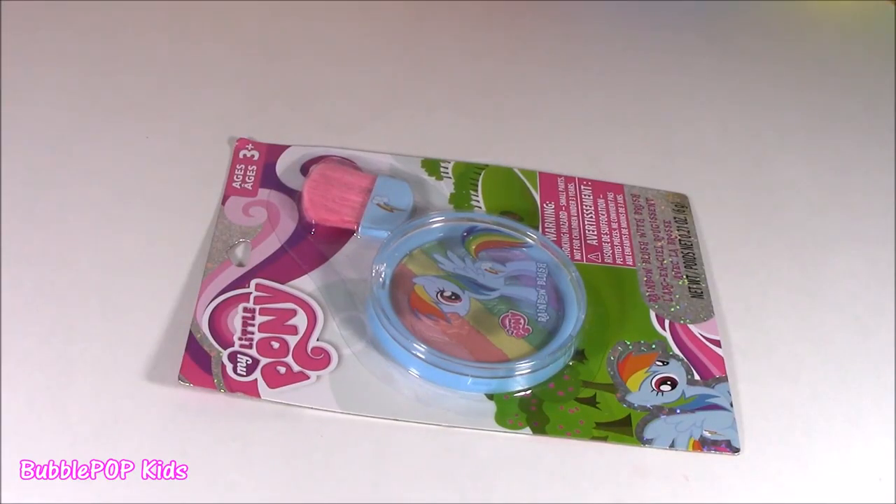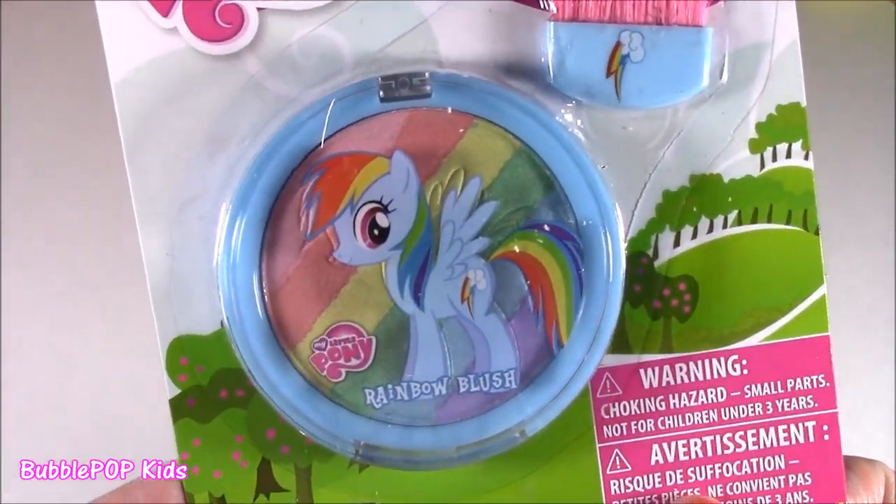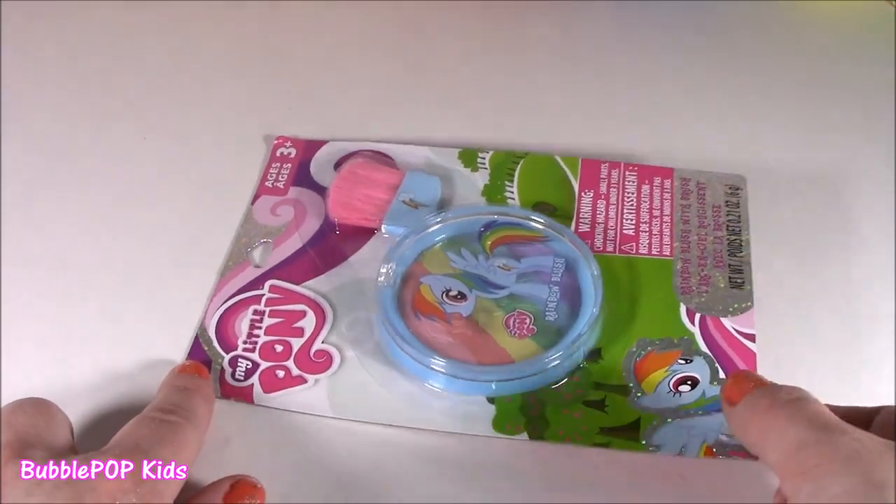I also liked the Sweet Shop makeup — it was beautiful. But now we got to deal with Rainbow Dash. So we looked at two things from the Sweet Shop collection. I think they even had a couple more items, like an eyeshadow palette and a couple other things — I've got to go back and get those. So so cute. But we got to look at this little pony.